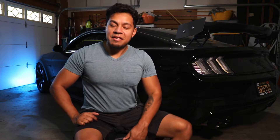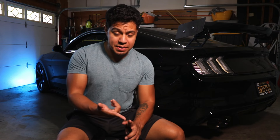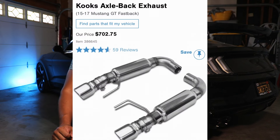Next, the Steeda Axle Back. That one goes for $656 — that's a steal. Steeda makes great parts. I can give you a list of all the axle backs you can buy, but I just gave you the best ones. And don't forget about Cook's Axle Backs, because Cook's makes some really nice exhausts as well.